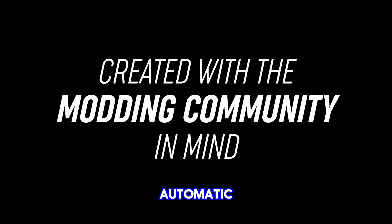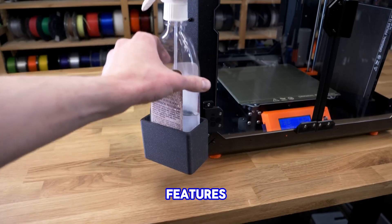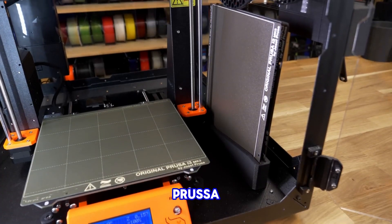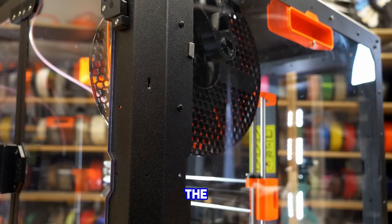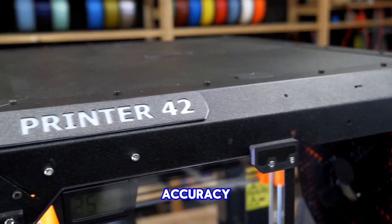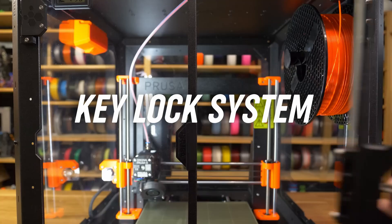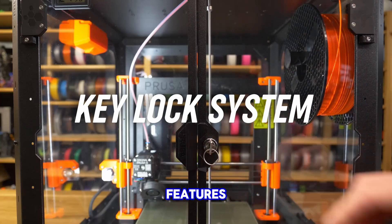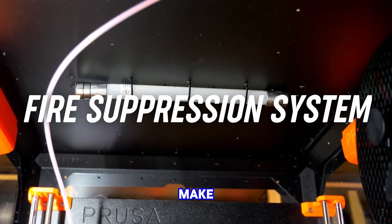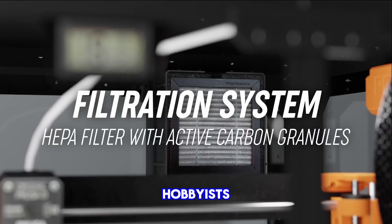With reliability, automatic first-layer calibration, impressive printing speed and safety features like filament sensors and power panic, the Original Prusa MK4 emerges as the printer to own. This device offers excellent speed and accuracy, proving surprisingly easy to use despite its complex toolset. Overall, its advanced features, automatic bed levelling and compatibility with various materials make it a versatile and powerful tool, suitable for both professionals and hobbyists alike.